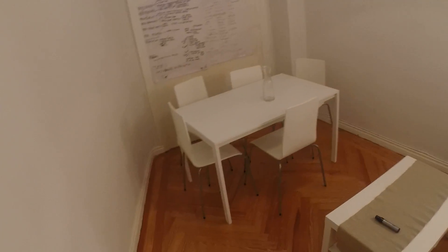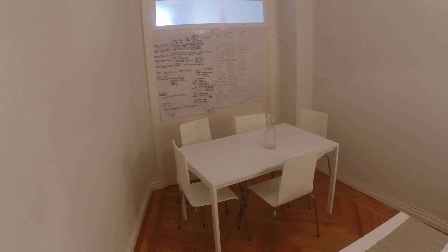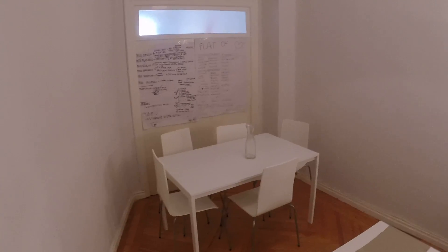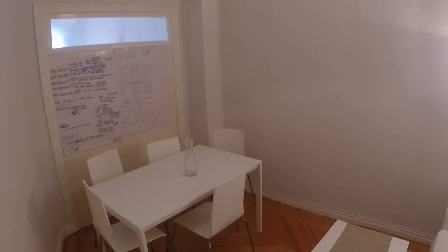I'm only going to be able to show you bedroom number one and bedroom three because bedroom number two and four are occupied right now. This is a little living room that they have.